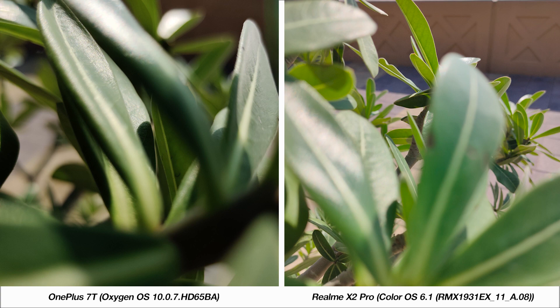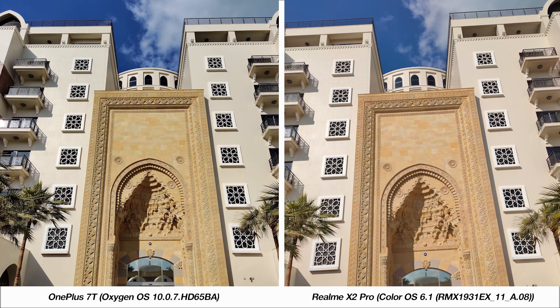I took these two images right after the macro image in the same position from the normal camera, which gives you some perspective as to how close you can get with each phone. In this next image, I tend to prefer the X2 Pro. It's handled the contrasty situation well, and I seem to prefer these colors.